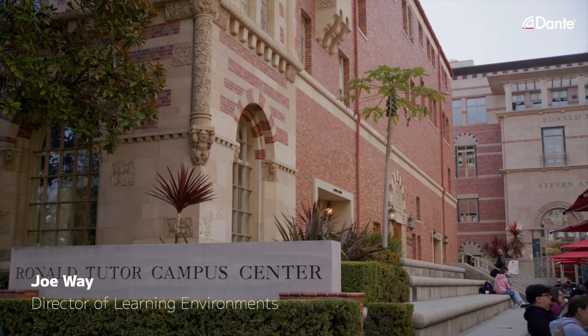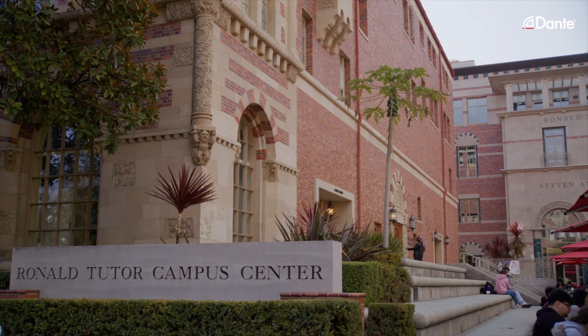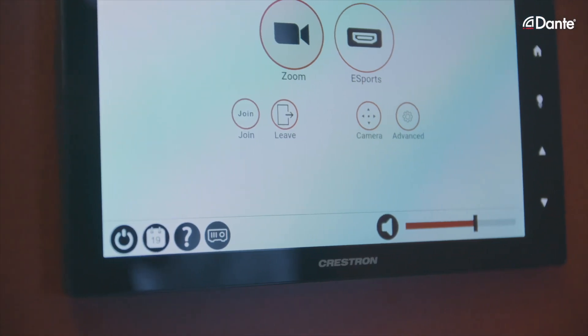Hi, my name is Joe Wei and I'm the director of learning environments here at the University of Southern California. I oversee the design, installation, and support teams for about 500 AV-enabled spaces across our enterprise, including this incredible digital creative lab that you see here today. My name is Chi Heng Noh, I'm an AV IT solutions architect. Hi, my name is Rad Singh. I manage the design and engineering team here at USC. My role is to bring the vision of the team to reality using technology and to ensure student success and outcomes.